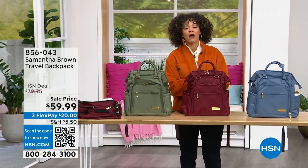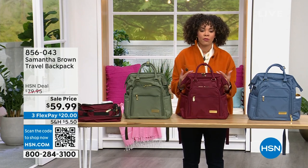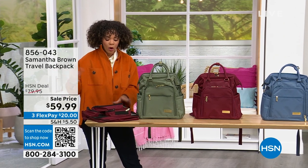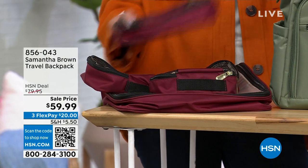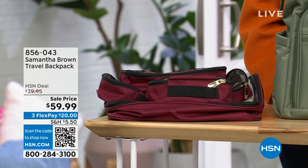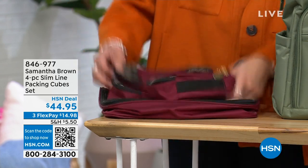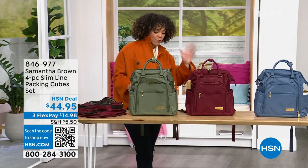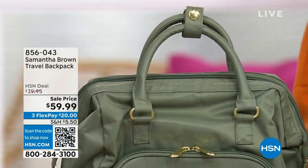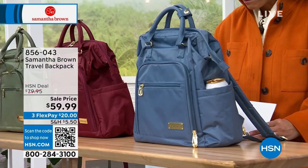Here we go — your Samantha Brown travel backpack. It's all about the organization, maximizing your space so you can bring more things with you. I have my team bring out the slim packing cube that's also available. Three colors in your backpack: olive — just loving the olive — burgundy, and blue. This is a customer pick, $20 off. About 550 of these left and that's it. Item number 856-043. Samantha Brown is joining us through Skype.